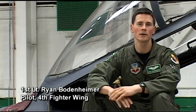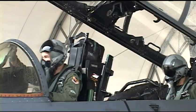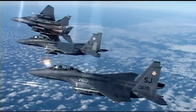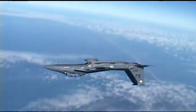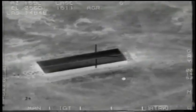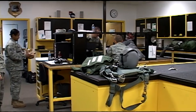The benefit of the Strike Eagle is having a front seater and a back seater. What I can do is concentrate on keeping the aircraft safe and always in a position to employ ordnance if necessary. Being a weapons system officer allows us to get weapons on target and provide close air support to our joint forces on the ground. Without this concentrated effort, it wouldn't be possible for the F-15E Strike Eagle to complete its mission.